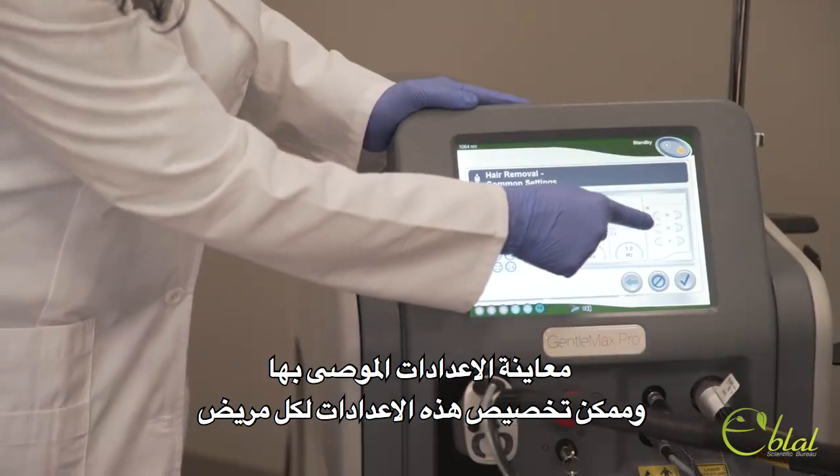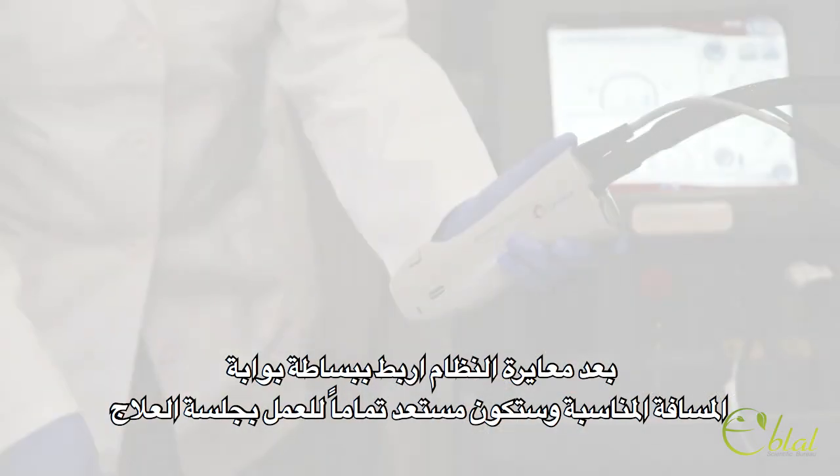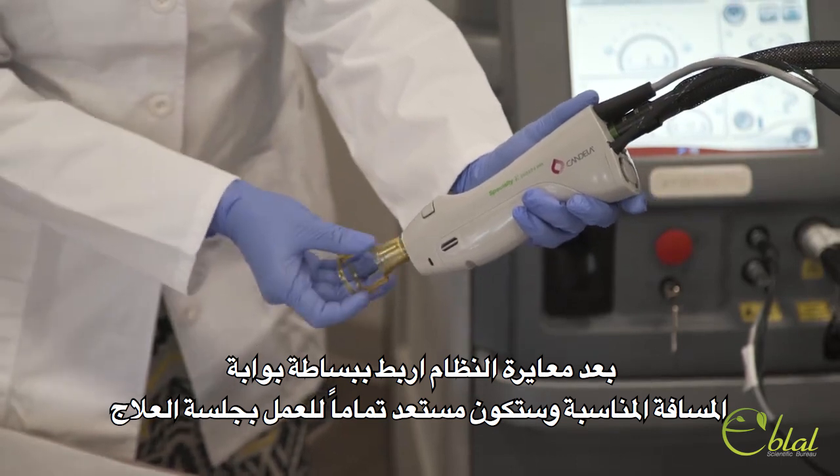View recommended settings and customize those settings to an individual patient. After calibrating the system, simply attach the proper distance gauge and you're ready to begin treatment.